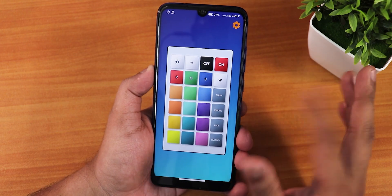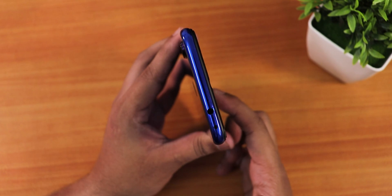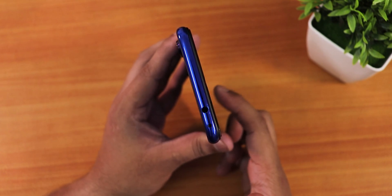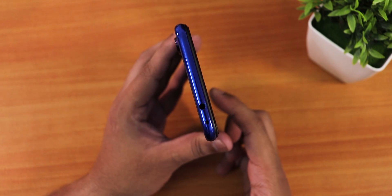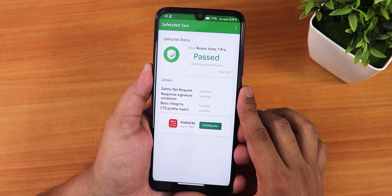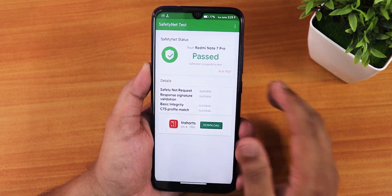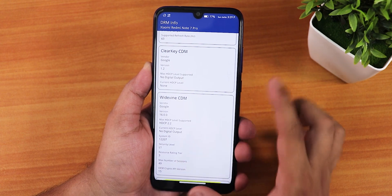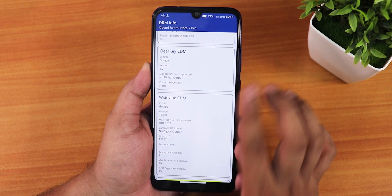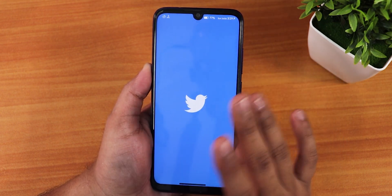The IR blaster is working perfectly fine. Safety Net passes right out of the box, so banking apps work without any issues. DRM info stays as L1, meaning you can stream Netflix or Amazon Prime videos in 1080p without any problems.